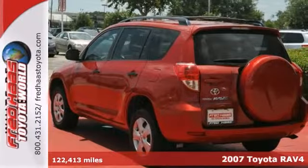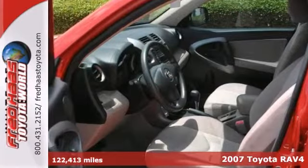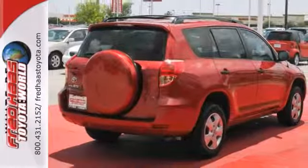We think you'll like this dealer-maintained 2007 Toyota RAV4. It has keyless entry, power locks and windows, multiple airbags, and tinted glass. It's going to be hard to pass up, so stop in today and take it for a test drive.